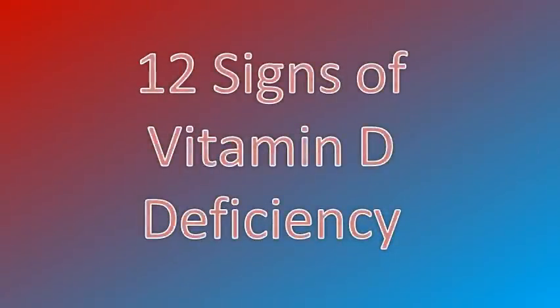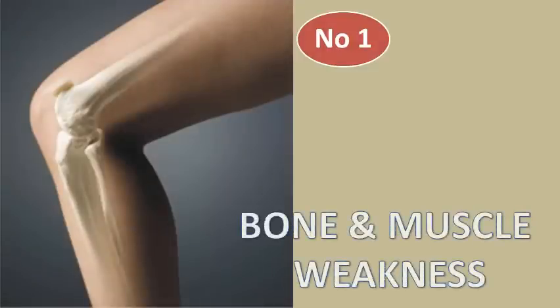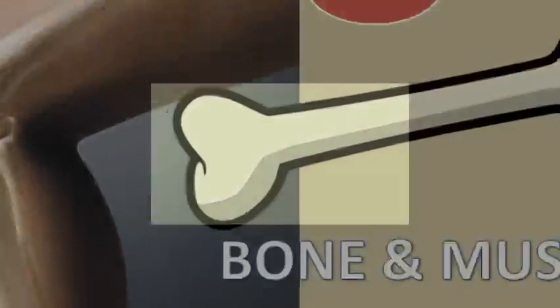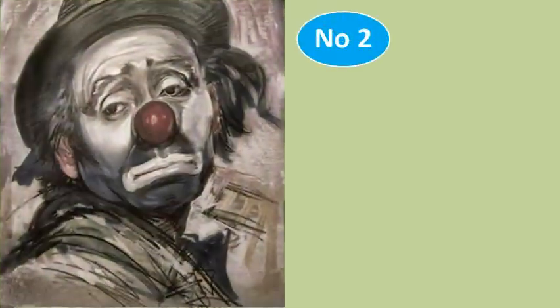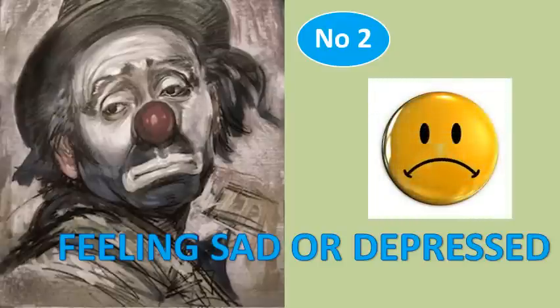Number 1: Muscle and Bone Weakness. Vitamin D is important for bones, muscles and teeth. Weakened bones, teeth or muscles may be a sign that you're not getting enough of it. Number 2: Feeling Blue or Sad. Researchers have found that women with low levels of Vitamin D are more likely to be depressed or struggle with deep feelings of sadness.